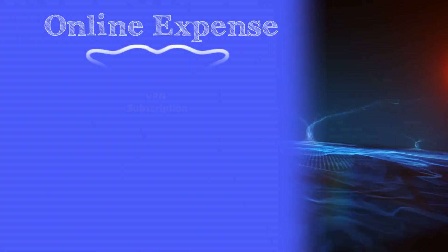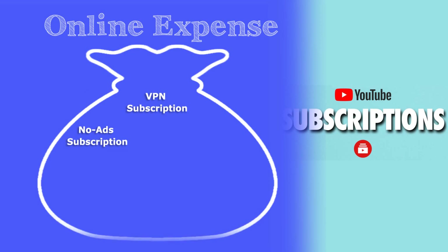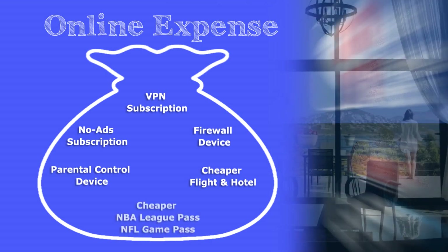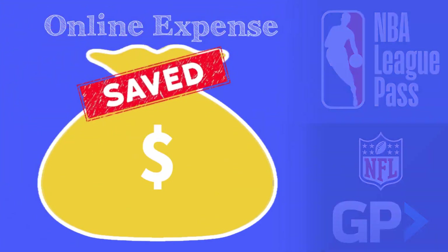Save big by having lifetime free access to DVPN, Ad Block, enterprise-grade cyber security, and parental control. Also, get the best deals on flights, hotels, NBA League Pass, and NFL Game Pass by booking through a deeper node in another country.